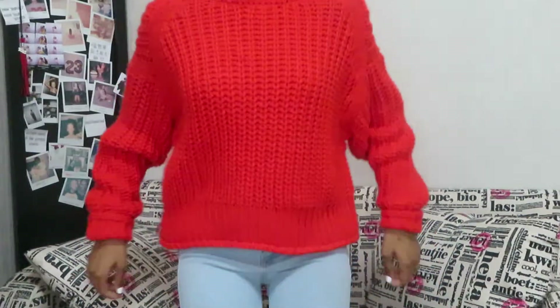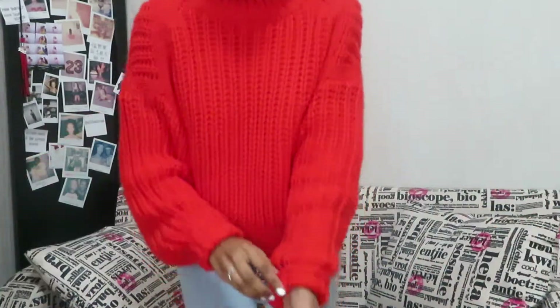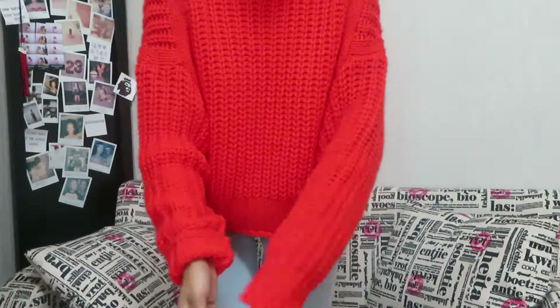I got a couple of things from H&M. The first thing I got is this jumper — I have it on right now. It's super warm, I really love this. This was 200 quai, and I'll put the price conversions somewhere on screen.